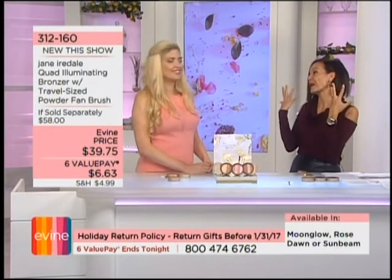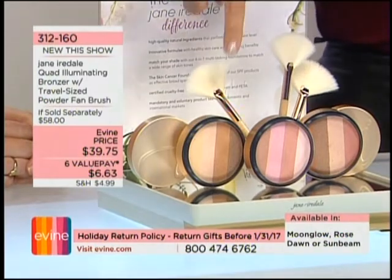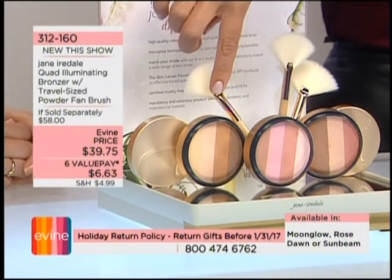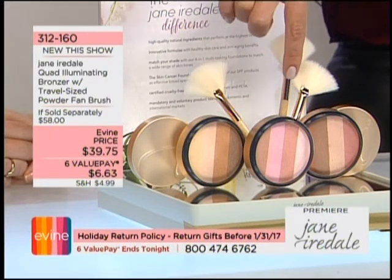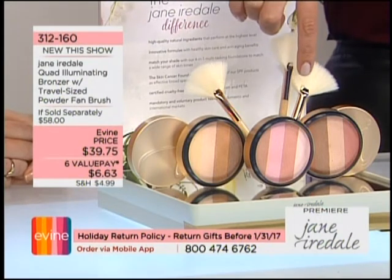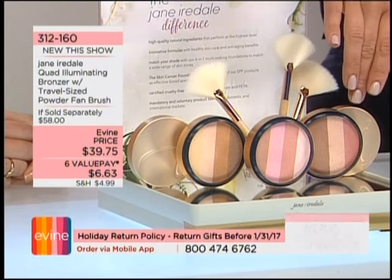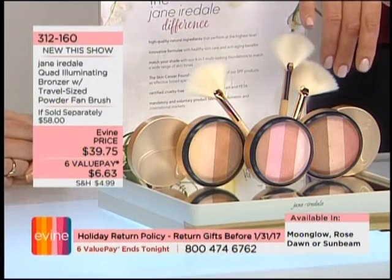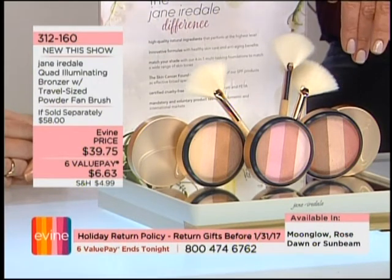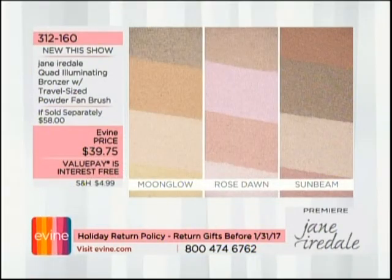Not only does it give you a sun-kissed glow, it's also great for contouring. You have three choices, all coming with the great fan brush: Moon Glow — the warmest and most bronzing; Sunbeam — most limited, gives you luminosity; and Rose Dawn — cool rose tones, also limited. Item 312-160.